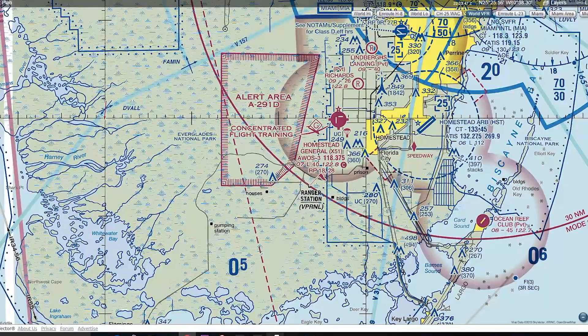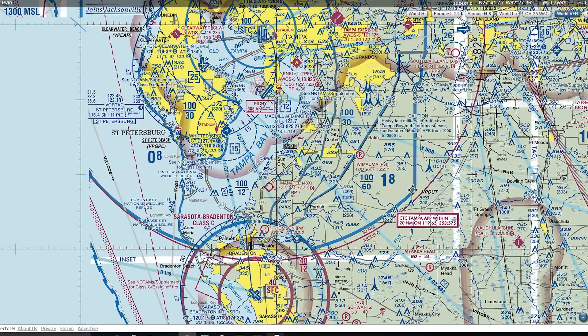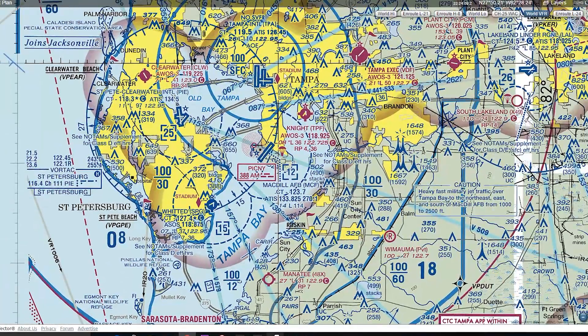Other pertinent symbols: the little parachute symbol means there are skydiving activities going on at that airport. This symbol means there are gliders. There are a couple of other things to check on the chart legend for unmanned aerial vehicles and other symbols near the airport. The little star symbol is Speedway, and they also use the star symbol as a designation for a stadium — as they do in Tampa to show where Raymond James Stadium is.